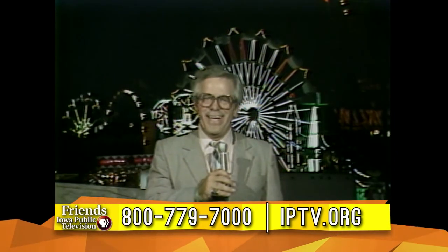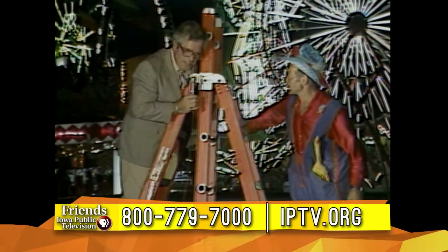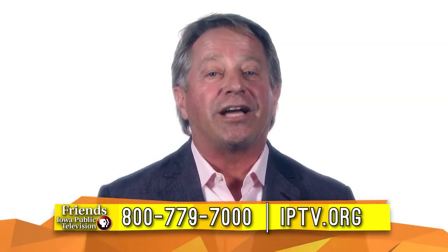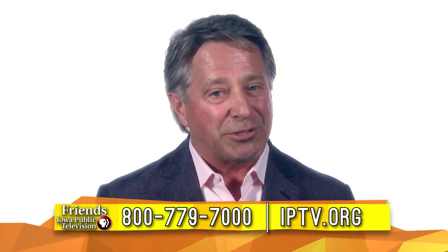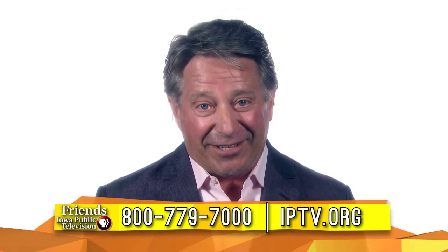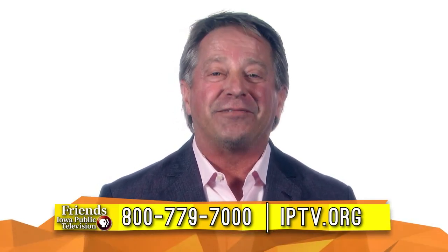We're back live again at the fairgrounds. I'm Bill Riley and have fun at the fair. And then to be able to work with public television, highlighting the thing that he loves so much — as he always said, he was one of the luckiest guys in the world. Being able to work at the Iowa State Fair with public television, highlighting the beloved Iowa State Fair.